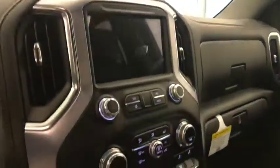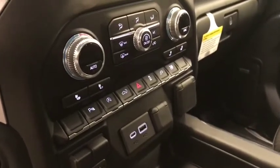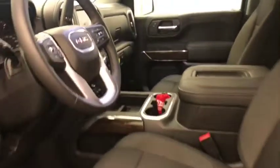AM FM radio with auxiliary, climate control with AC, heated seats, parking assist, tailgate controls, traction control. Our interior color is black.